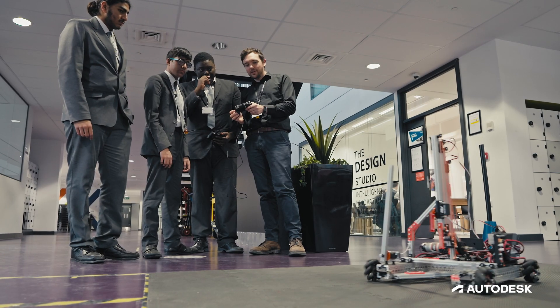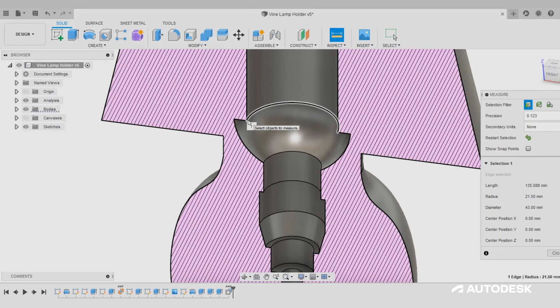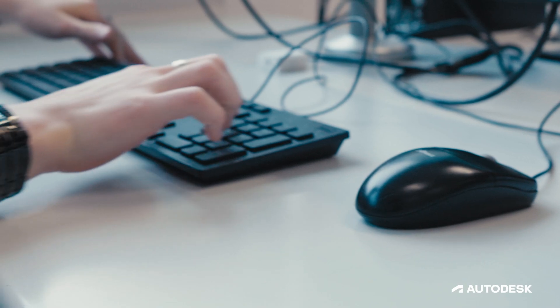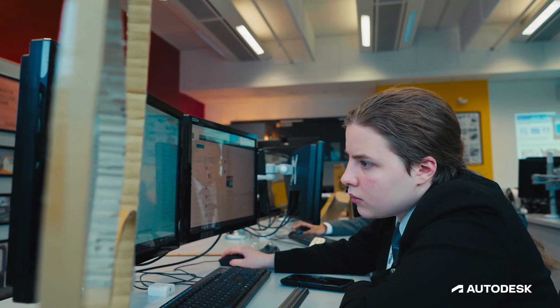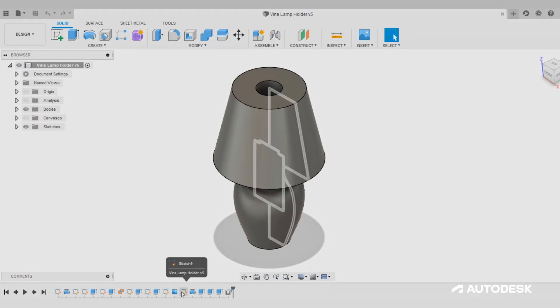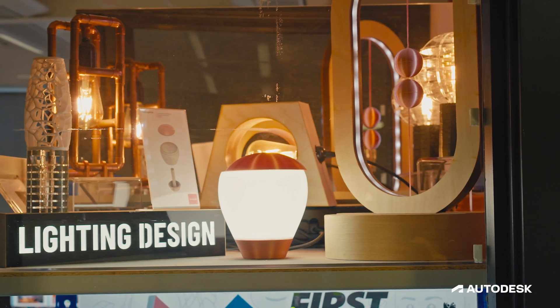We introduce projects which have a real world consequence and bring in that link with our employers. During my time as an educator there's been a rapid development in terms of technology. One of the reasons why we use Fusion 360 is the ease of access and particularly the ease of navigation for students that have never used a CAD package before. They quickly understand where to use certain functions and tools, hit the ground running, and end up creating designs that are quite extraordinary.